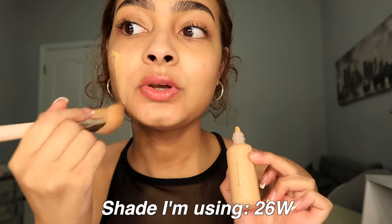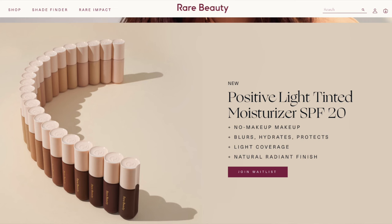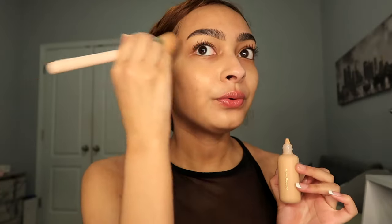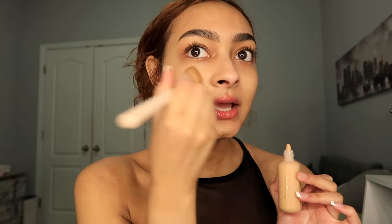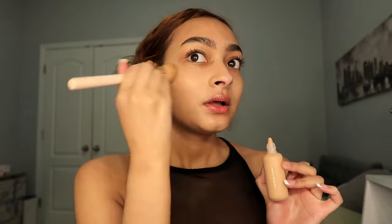We're going to use a brush to apply this. I can already tell this is definitely light to medium coverage — it covered up pretty decently. This is definitely something I would do for a very natural makeup day. I'm actually going out to brunch so we can really see how this holds up throughout the day. Really happy with the coverage — let's see if I can build this up a little bit.